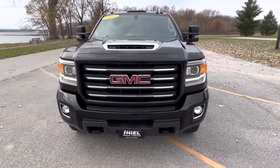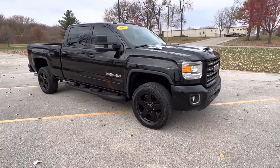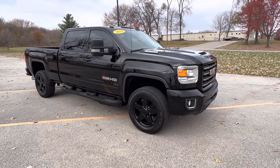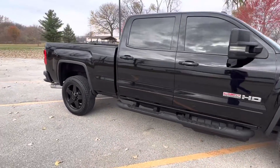Every chance we have, we sell the nicest trucks at the best price. So check this one out — $46,995. Yes, under $47,000 for this $56,000 truck. You're not going to find a better deal anywhere.